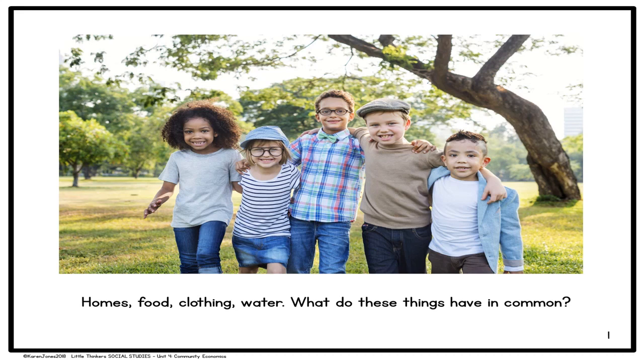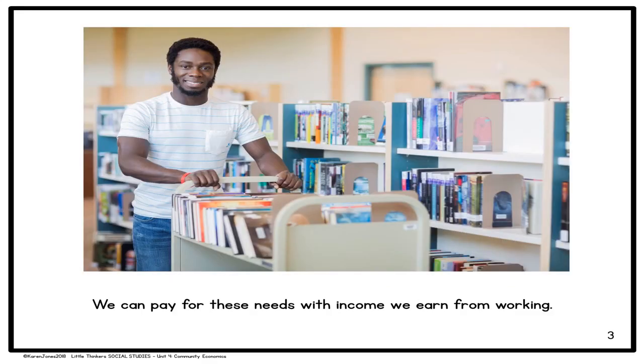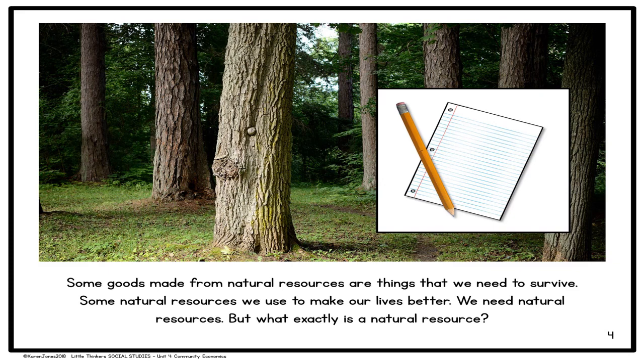Homes, food, clothing, water — what do these things have in common? Homes, food, clothing, and water are all goods that we need to survive. We can pay for these needs with income we earn from working. Income is money that we earn when you have a job. Some goods made from natural resources are things that we need to survive, and some natural resources we use to make our lives better. We need natural resources, but what exactly is a natural resource?